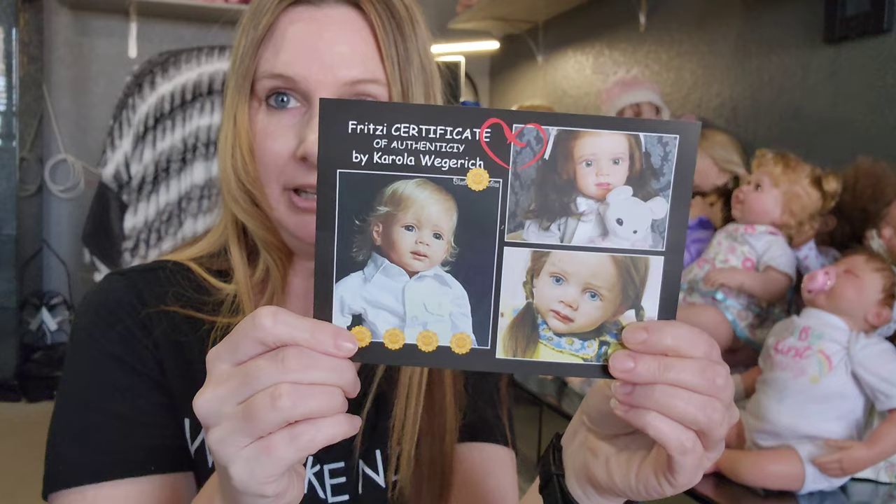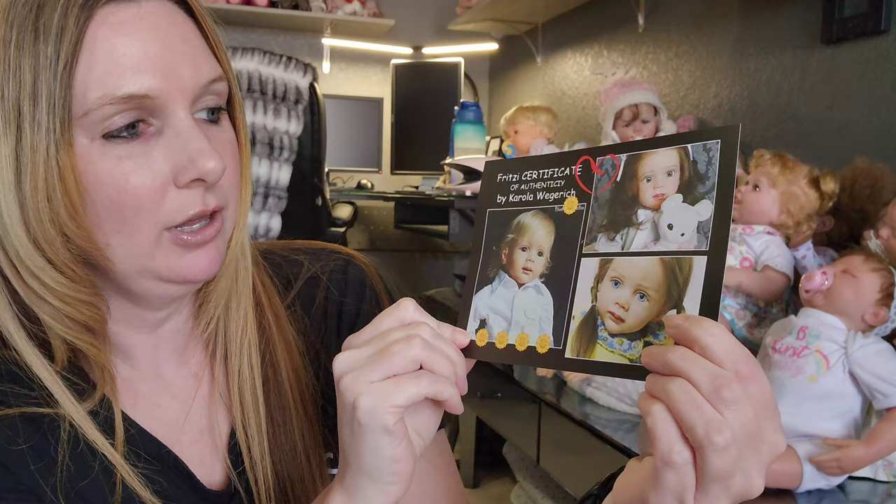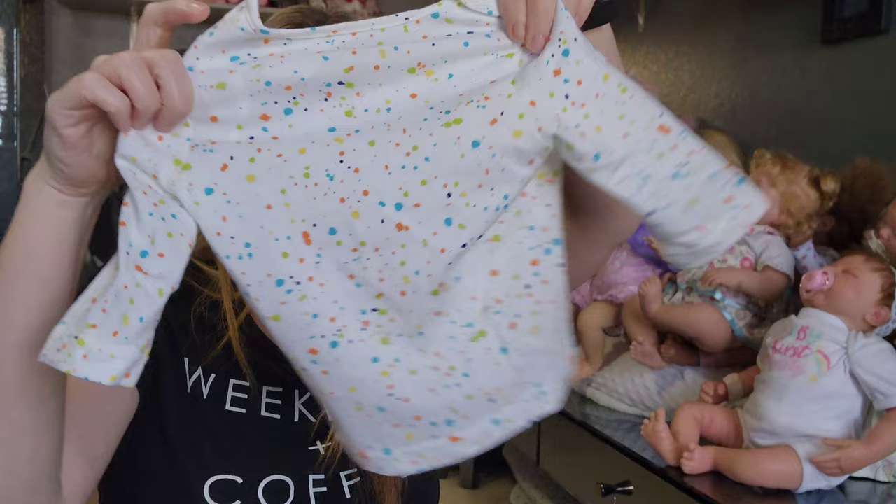She comes with this certificate — it's a Fritzy certificate of authenticity by Carola Wiggerich. There's the other side of the certificate, and she comes with this adorable little outfit. I will put this on her in a minute. It's a little shirt — it looks like a paint-splattered shirt — and my favorite: the pink overalls. Aren't those so cute? So we'll take a look at her with that outfit on in a minute, but now we'll get to doll number two.